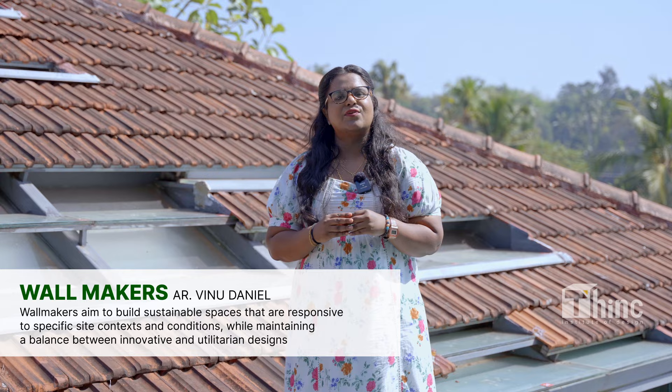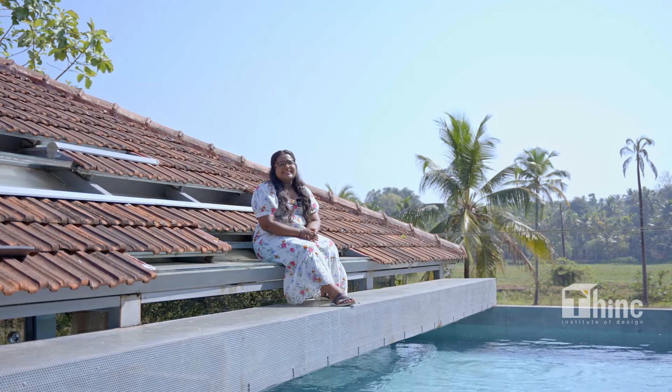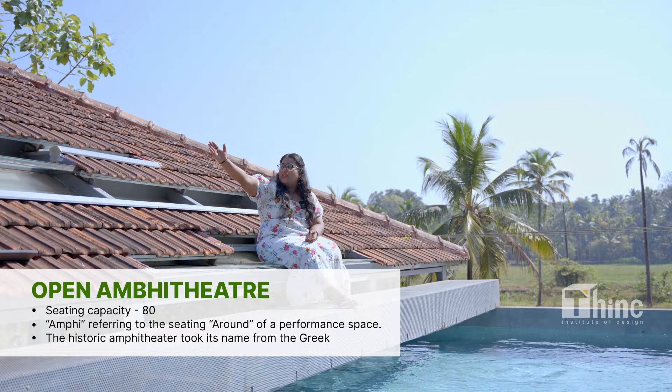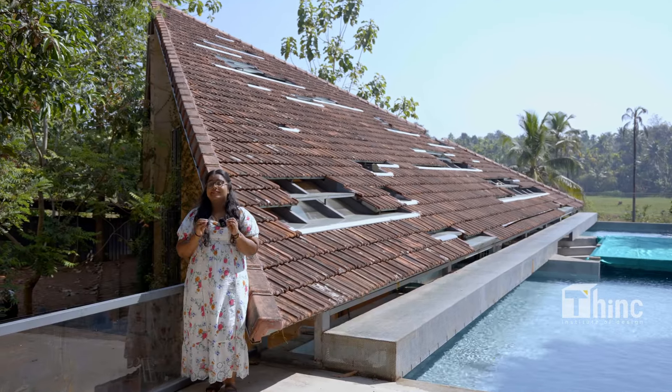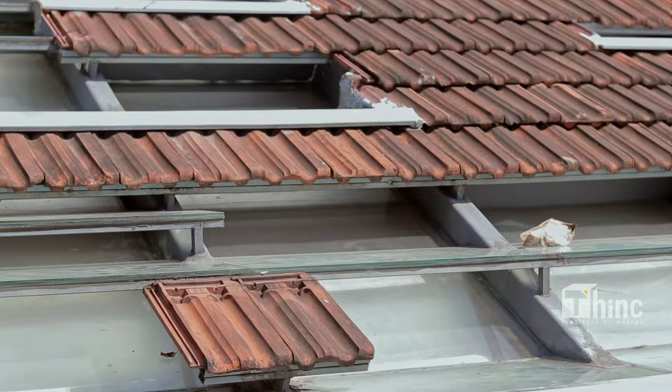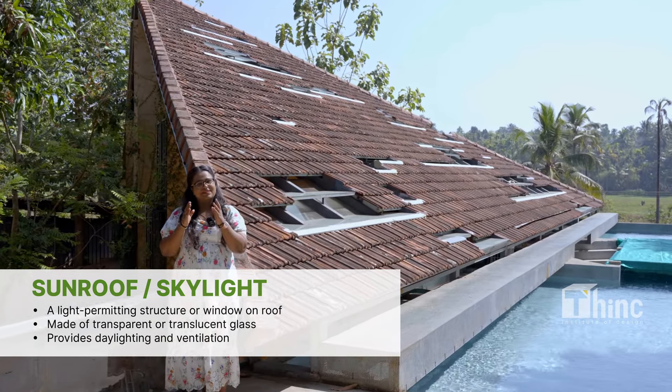This house was built by Wall Makers under the guidance of Venu Daniel, the principal architect of Wall Makers. The most interesting part of Nisarga is the open amphitheater, which has a seating capacity of 80 people, and the seats also act as a sunroof. There is natural ventilation for the house from the roof.